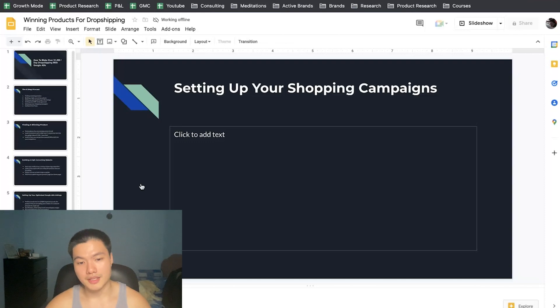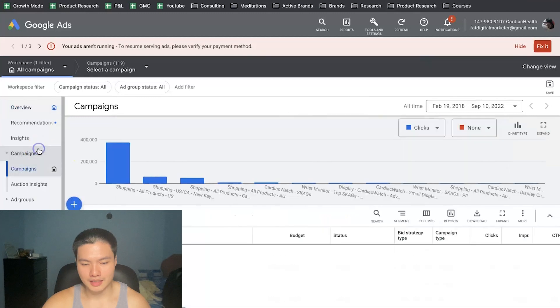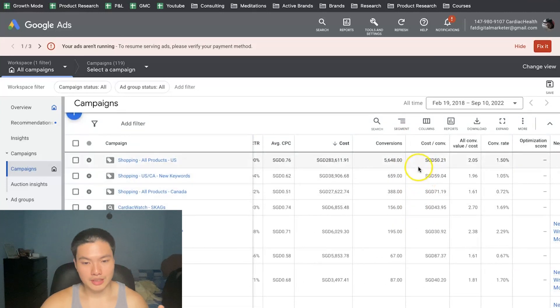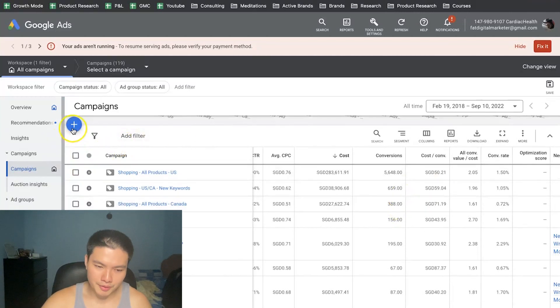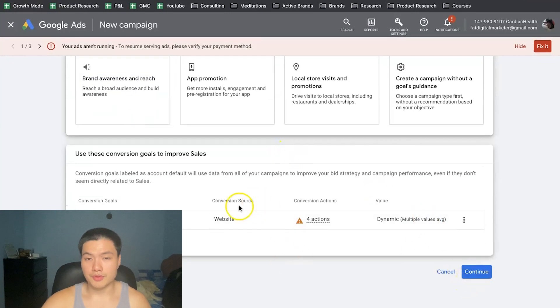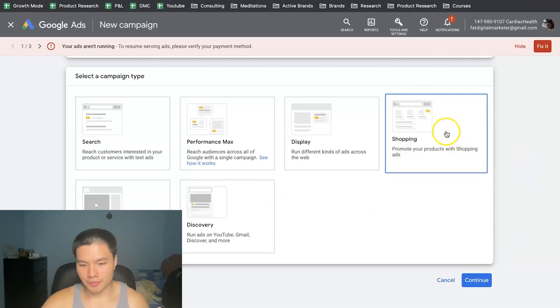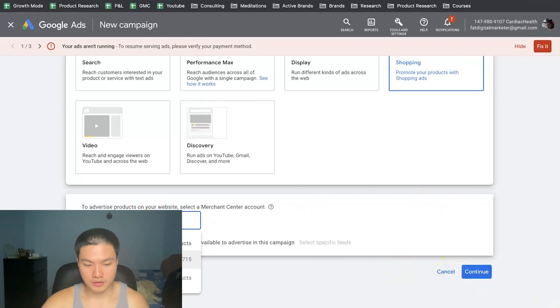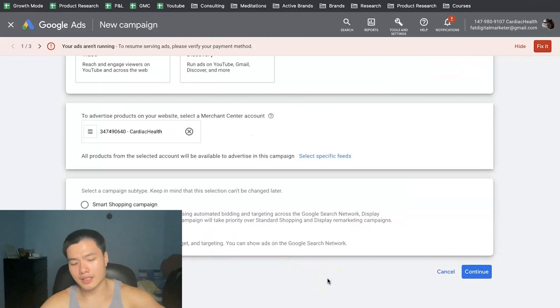Now I'm going to show you how to set up shopping campaigns by going inside my Google Ads account. The main seven-figure product campaign spent about 283,000 Singapore dollars — about $200k US — and got about a 2.05x return on ad spend. In reality it's more like 3x because Google's tracking isn't 100% accurate. To set up: click 'New Campaign,' click 'Sales,' make sure your Google pixel is already set up, then click 'Shopping' because we're running a shopping campaign, and then select your merchant account.